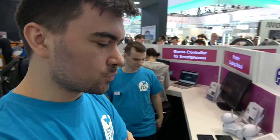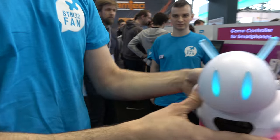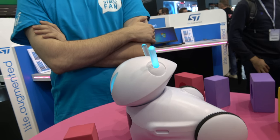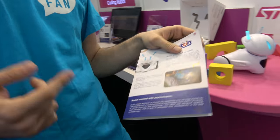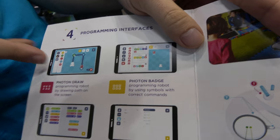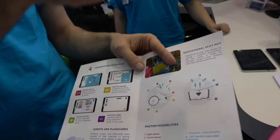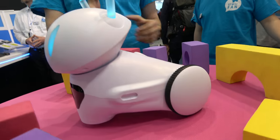I'm Mike from Photon Entertainment. This robot — called Photon — teaches children about logical thinking and coding. We have four programming interfaces and we teach them how to create code, make the robot move, react to environment, and make it alive.